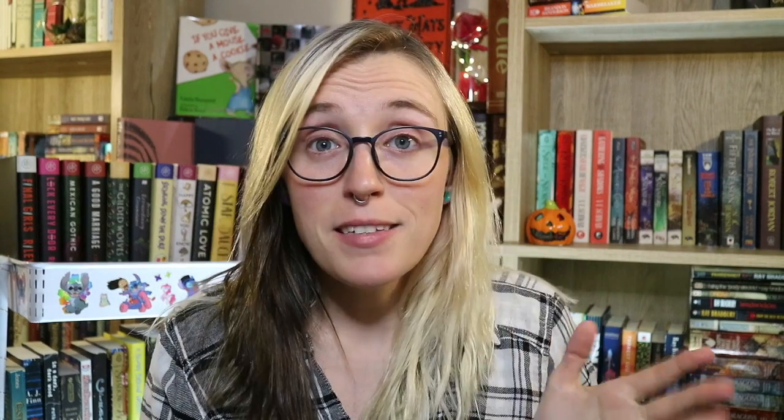Question number eight: what is the predominant genre on your bookshelf? That would be fantasy. My favorite genre is fantasy — it doesn't matter what age it is, I love fantasy. I love fantasy in adult, young adult, middle grade — just anything fantasy is my favorite.